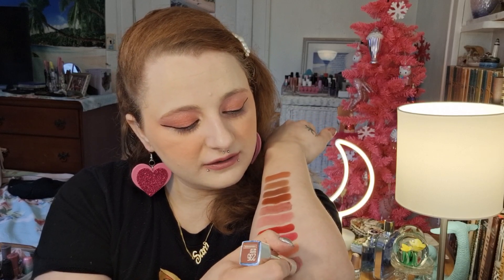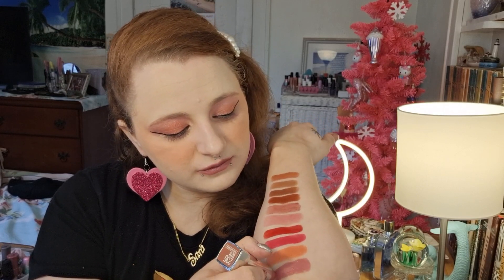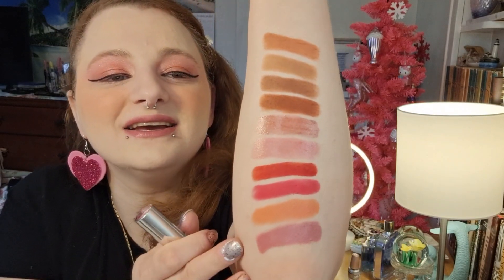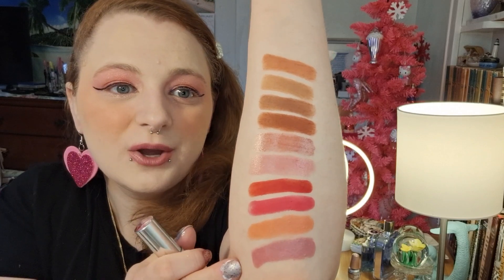I swatched it on my hand in my last video and it was a beautiful swatch. Here I'm messing up my lipstick trying to get a swatch on my elbow — let me try it on my hand instead because that's a better way to swatch lipsticks. This is definitely my shade right now; I just love it so much. It looks great with this look too.